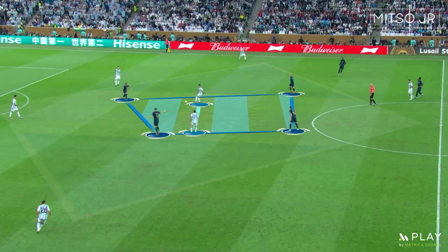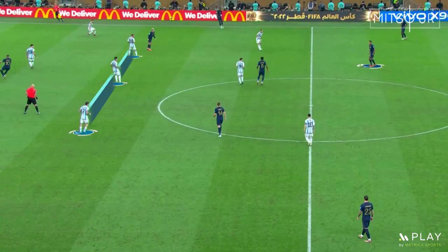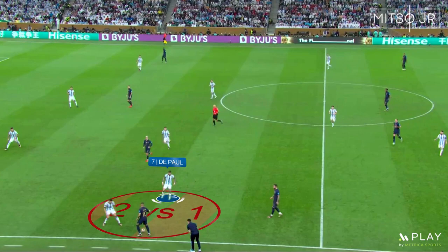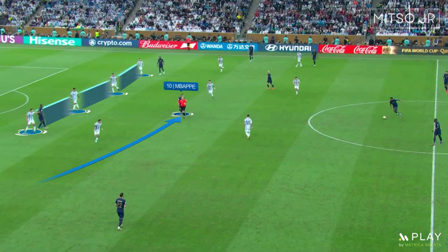Similar to what happened earlier, France started applying high pressure again as a reaction to the second goal. Argentina started using a flat midfield shape during the last minutes of the first half to secure the lead, with the entire team moving backwards slightly. Whenever Mbappe had the ball on the left-hand side, Rodrigo de Paul would immediately provide defensive support to the fullback to outnumber Mbappe in a 2 vs 1. This forced Mbappe into a deep position, allowing Argentina to keep a very compact defensive line.